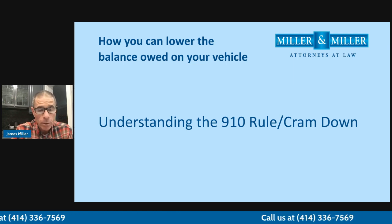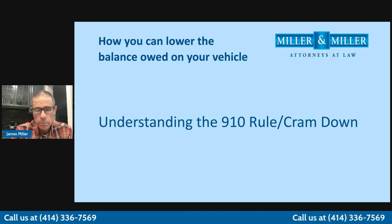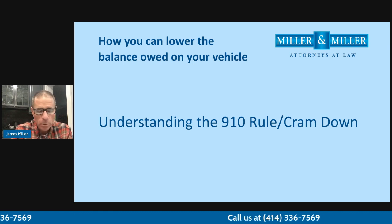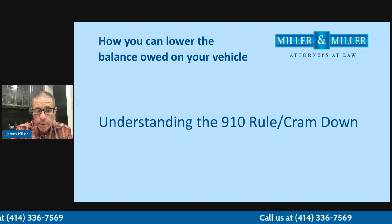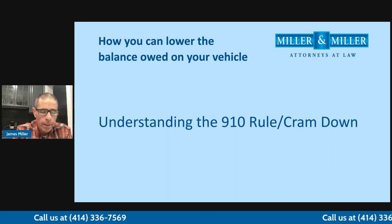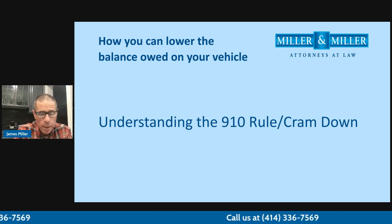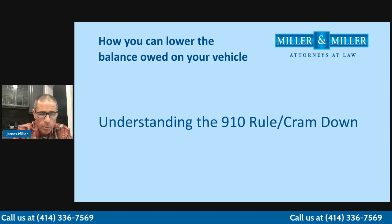Sometimes people have to go and buy cars and pay too much. The car might be damaged. But let's say you have a 2015 Nissan Rogue and you owe $20,000 on the car. If you've had that car for 910 days and that car is worth less than $20,000, you only have to pay back the fair market value. So if you owe $20,000 on the car and the car is really only worth $7,000, you only have to pay back that $7,000 fair market value.